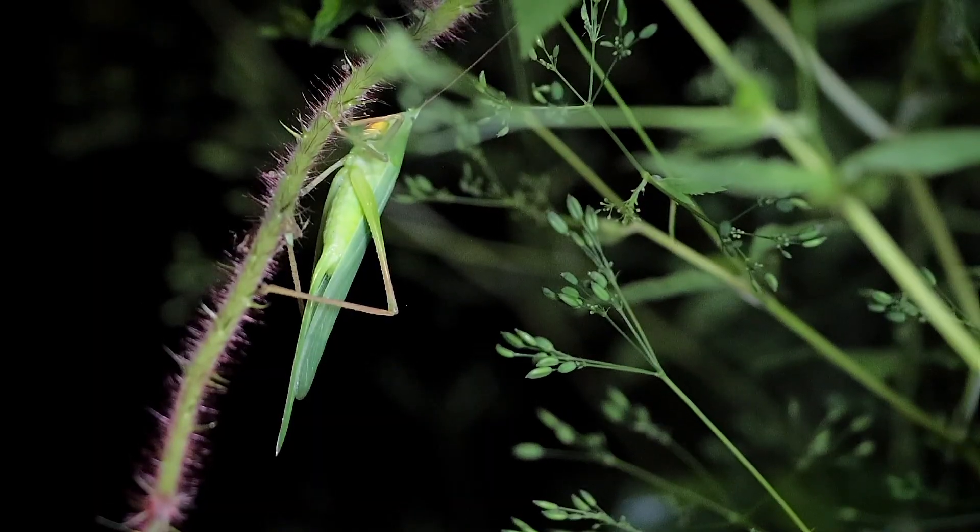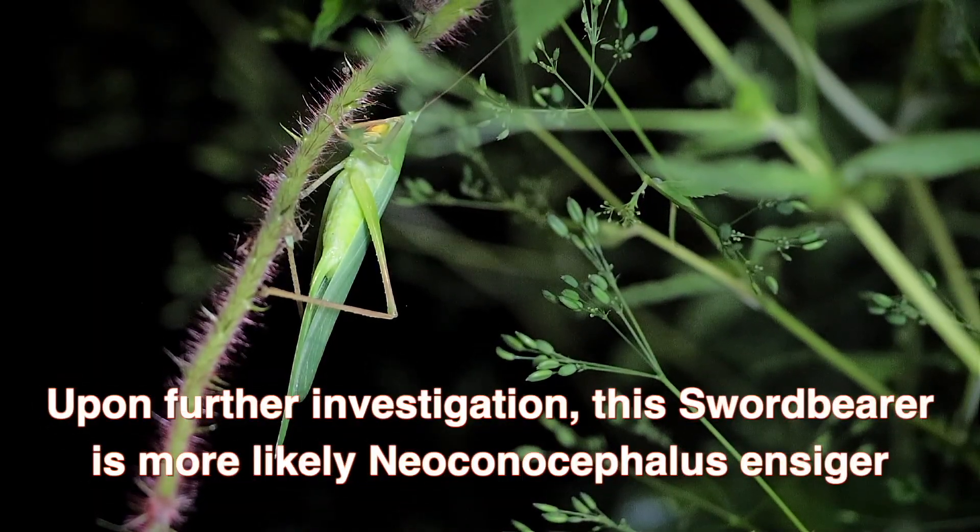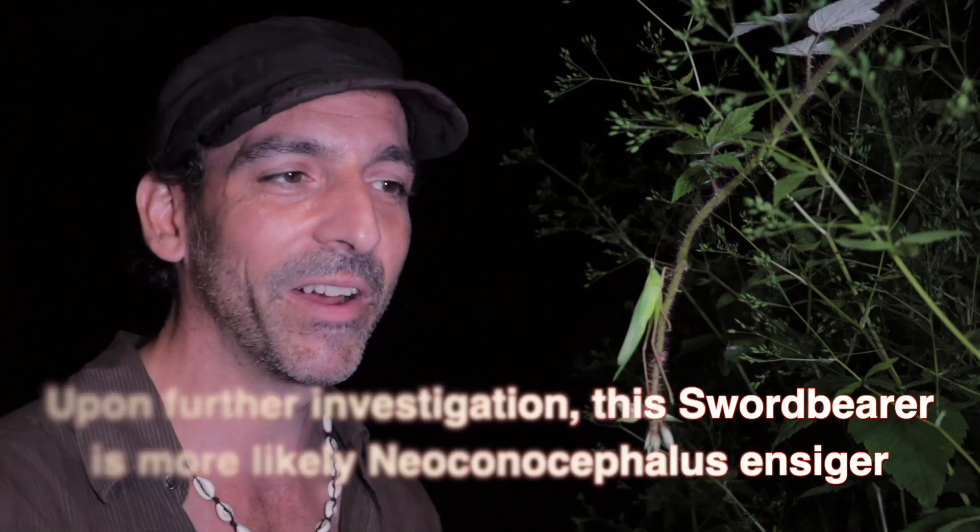Hey guys, Chris Hignotto here. You're watching Nature Here and Now. You see this awesome thing in front of me right now? This thing right in front of my hand? This is Neoconocephalus rotusus, also known as the sword-bearing conehead.